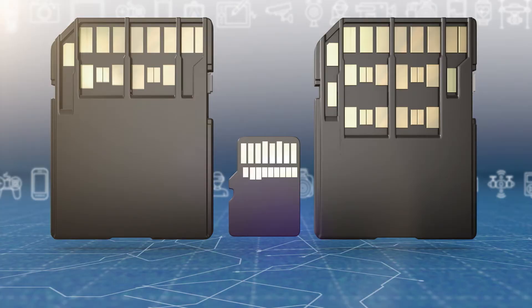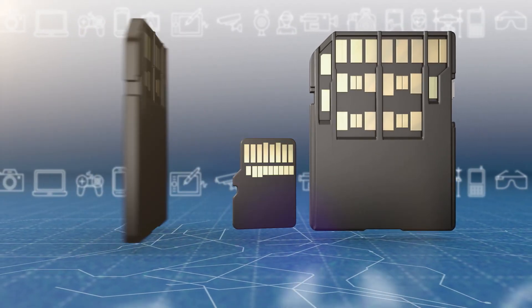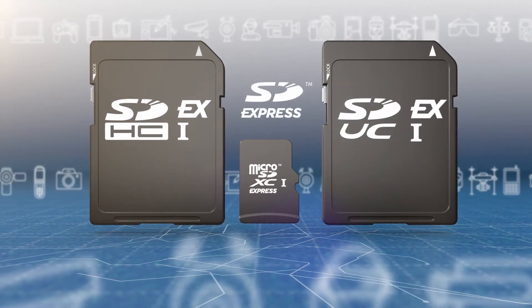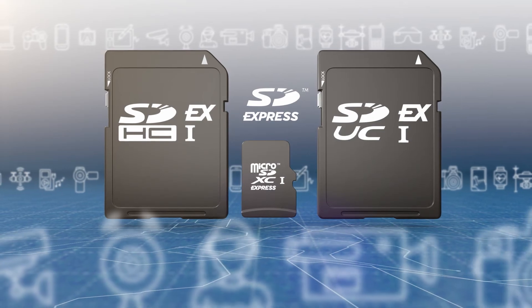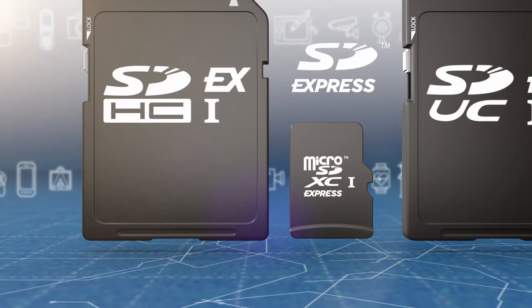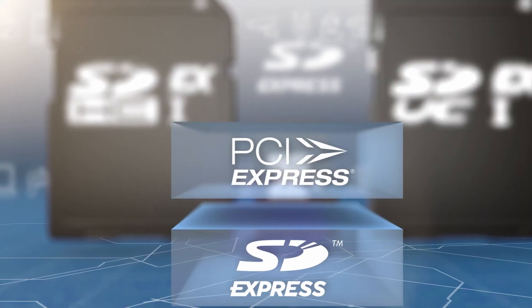SD Express delivers interoperability with a robust SD ecosystem of products and services. By adding PCIe to the existing SD UHS-1 interface, SD Express memory cards operate interchangeably in both new SD Express equipped hosts as well as with the billions of existing SD host products in the market today.